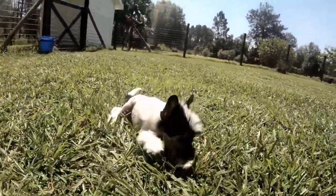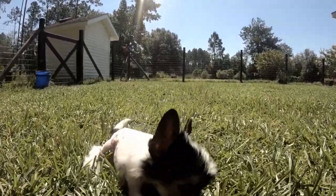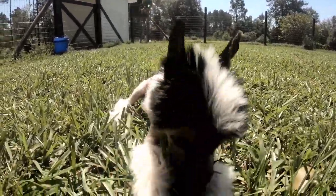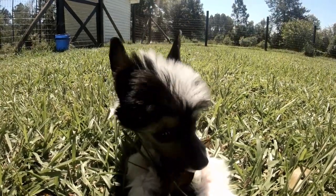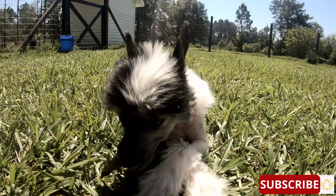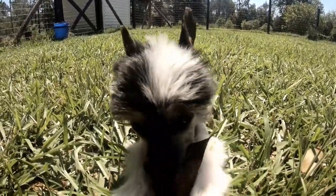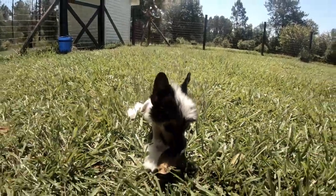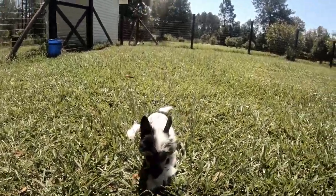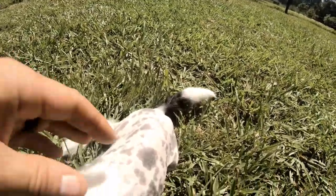Now we got this guy out on the freedom farm. Cash, say hi to everybody — say like and subscribe to my dad's channel, Active Duty Outdoors on the freedom farm. He's just gonna eat this leaf and get some sun. Look at all the spots!